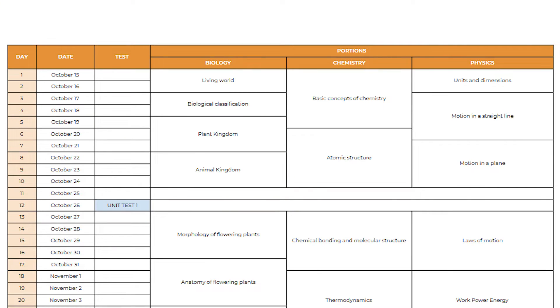This schedule starts from October 15th and ends on May 5th. Here you can see 4 columns: the first column is the day, the second column is the date, the third column is the test — don't worry about these tests because I will explain how you need to write all these tests in the later part of this video — and the last column is about the portion you need to cover for that respective day. Every day you need to study few portions of all three subjects, and I have mentioned how many days you need to spend to complete one chapter based on its difficulty.